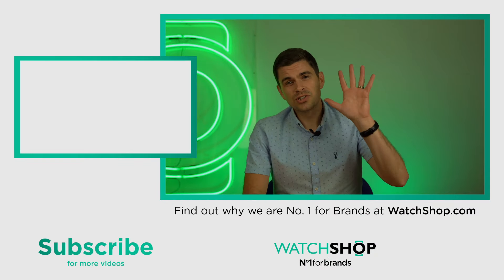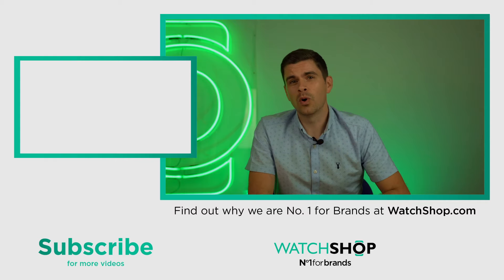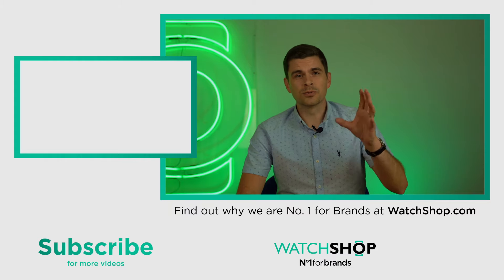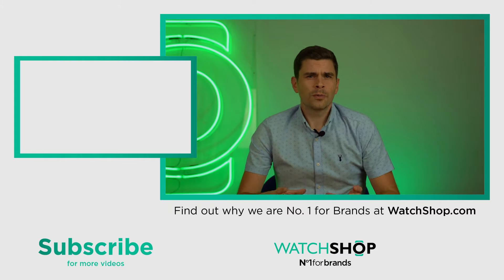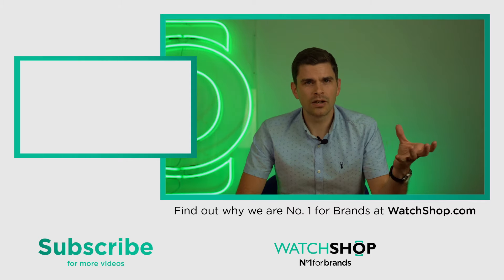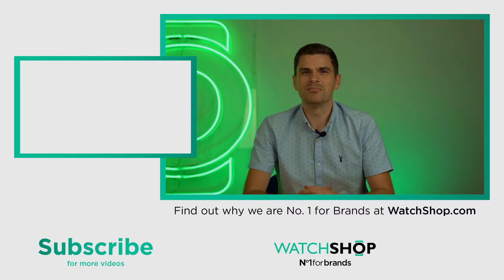There we have it — my top five Seiko watches available right now from WatchShop.com. Please don't forget to like this video, subscribe to the channel, and drop a comment with your thoughts. Did I miss an obvious Seiko that you feel should have been in the top five? Let us know. I'll see you next time, bye bye.